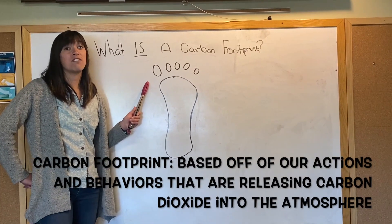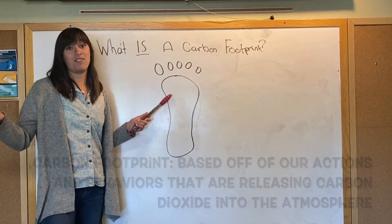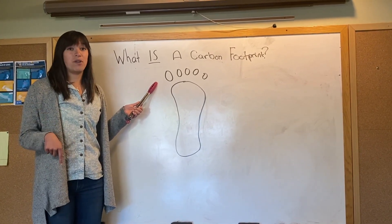Our carbon footprint is based off of our actions and behaviors that are releasing carbon dioxide into the atmosphere. So just like how Ms. Becca left her footprint in the garden, we each leave our own footprint on the planet.